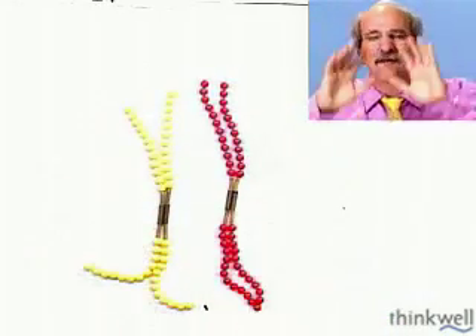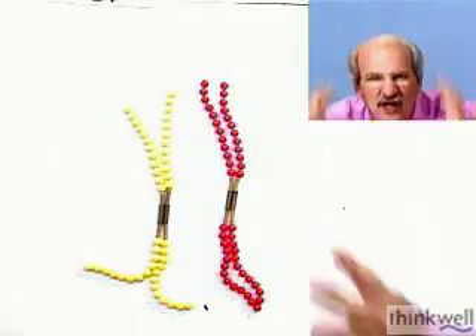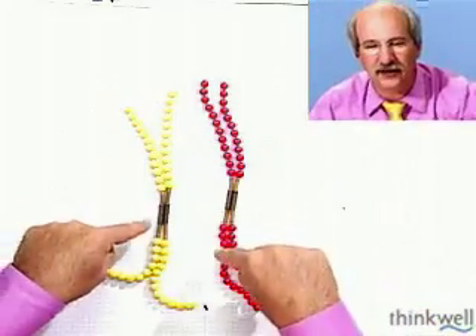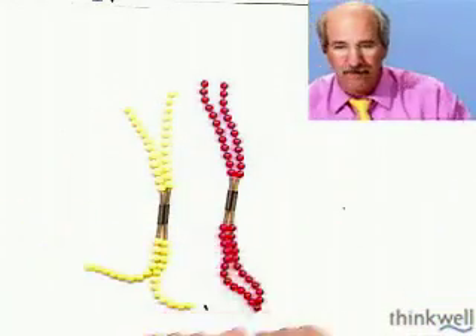The first phase of meiosis is the most important phase. If you're going to study a phase and say 'I want to know meiosis,' this is the one you've got to study. Here's what happens.